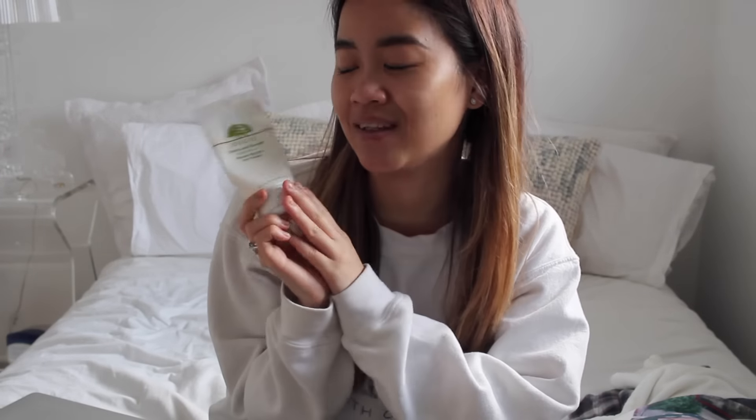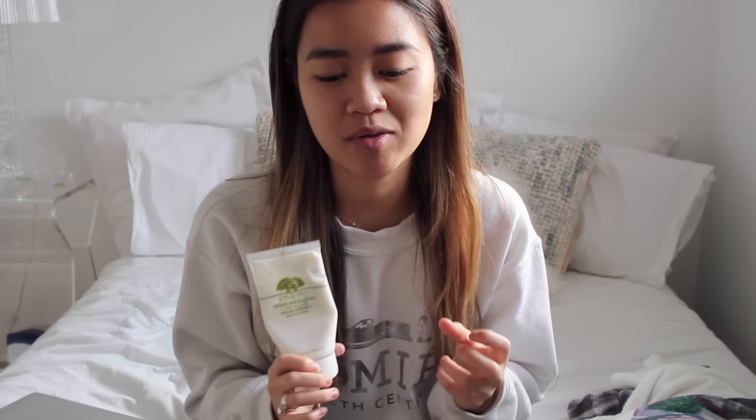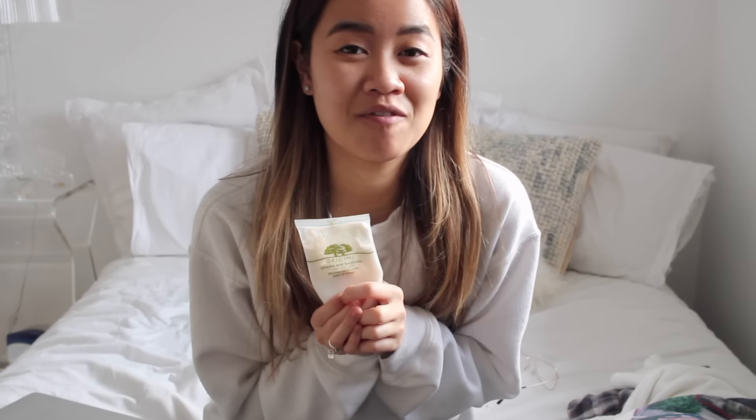The first thing I've been using is this Origins Checks and Balances Skin Cleanser. I first tried this in a point perk and loved it, and then I ended up getting a full size. It is about $30 Canadian, which is a little bit expensive for a skin cleanser, but I'm really trying to invest in my skin so I don't have to buy more makeup and can wear less of it. It's apparently really good for all skin types, and I've been seeing it go around the beauty community — it's probably a cult favorite by now, but it's just been really working for me.